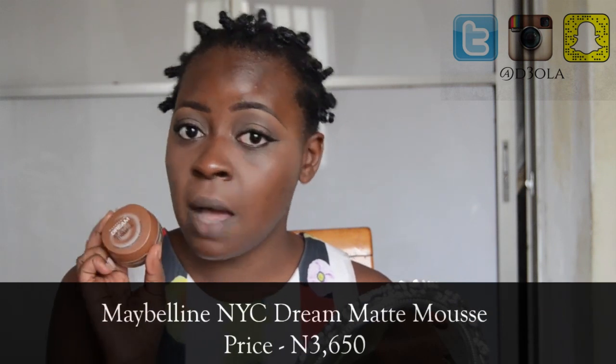I've color corrected under my eyes and around my mouth and I'm going to move on to foundation. Foundation is very tricky, especially budget foundation, because you want to be able to try it and test it. What I like about this foundation is that you can go to the store and get shade matched. This is the Maybelline Dream Matte Mousse Foundation — it is just 3,650 naira, less than 5,000 naira, so it's easy to replace. It blends into my skin like a dream, it's matte, and it's just perfect.